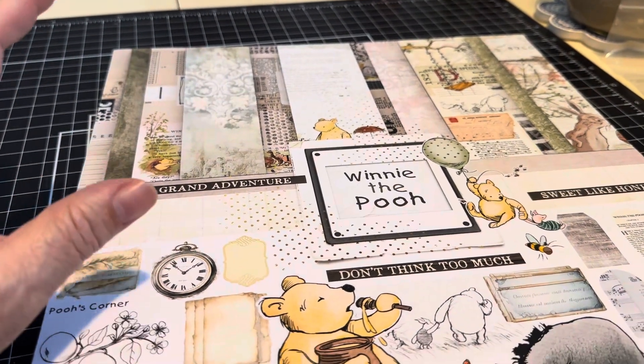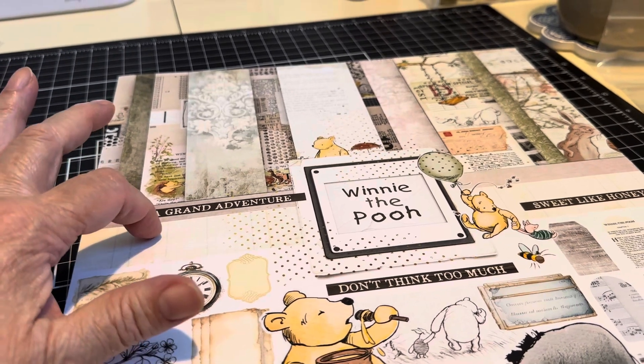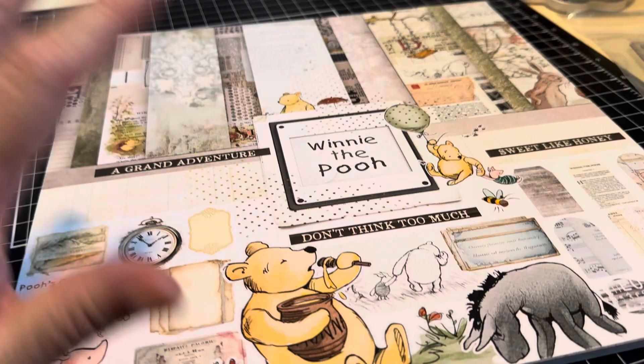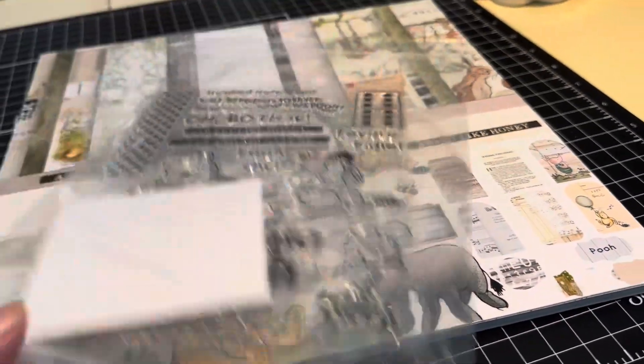Here I am, Lucy, with another Winnie the Pooh collection. This one's by Kathy King of Paper Phenomenon. And she also made a stamp to go with it, and it's only one, so I'm going to show it to you right now.